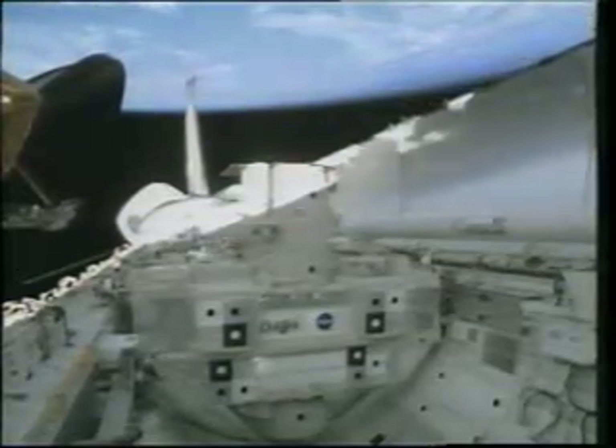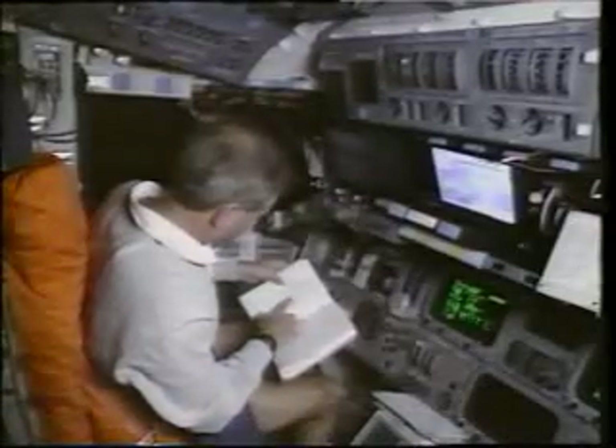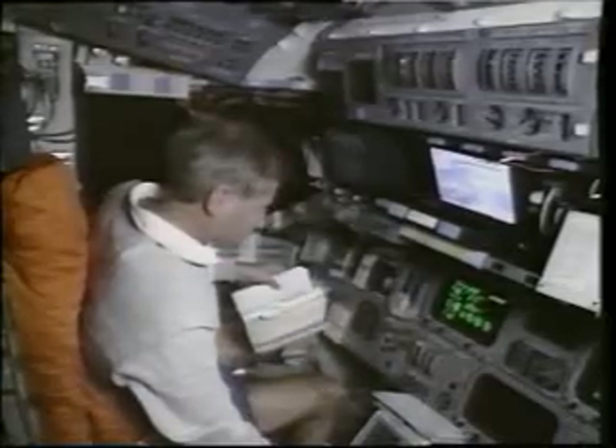The first order of business after getting to orbit is to convert our rocket ship into a laboratory or a satellite deployment platform in this case. We swing open the payload bay doors about an hour and a half after getting to orbit. Taco is working with Rommel to convert the computers over to on-orbit mode while we're getting ready in the back to check out the arm and get the satellite out of the bay.